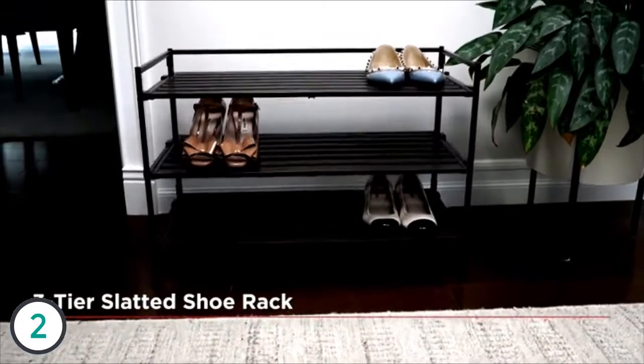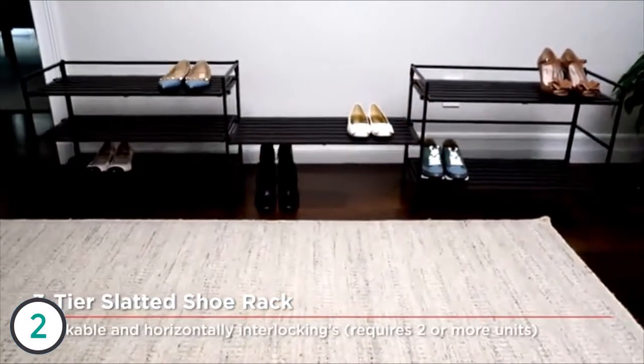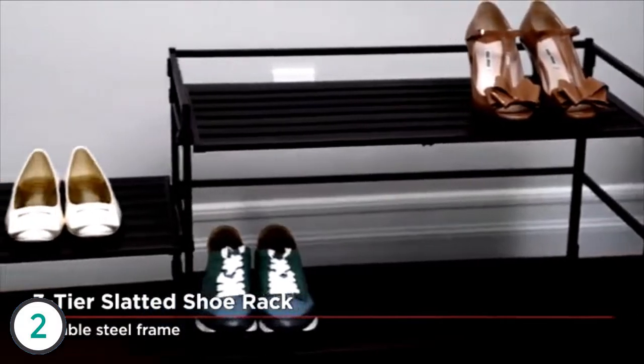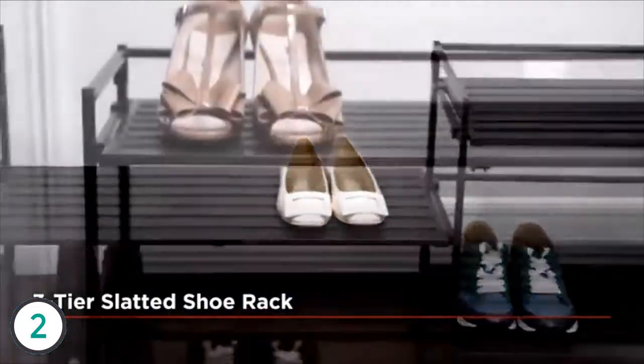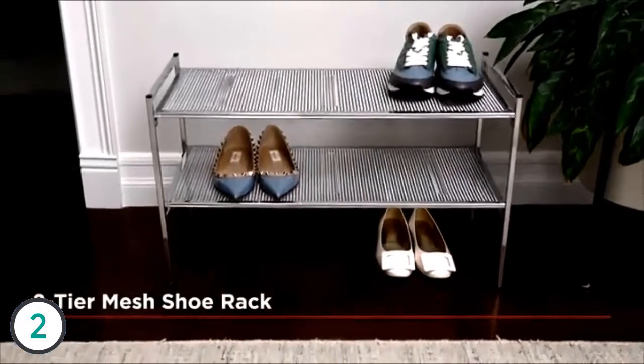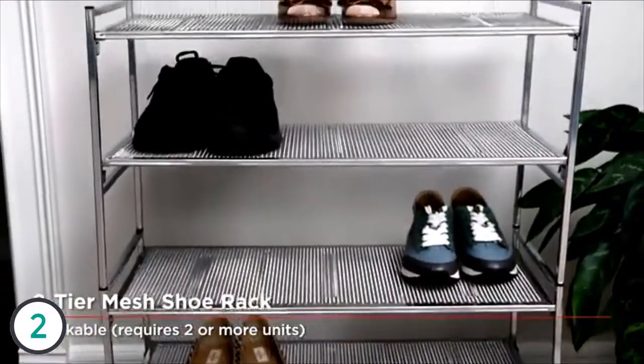Seville Classics utility shoe racks feature simple yet functional designs with versatile uses almost anywhere, including entryways, closets, laundry rooms, pantries, garages, or offices. One can store not only a variety of shoes but just about anything, including canned and dry goods, cleaning supplies, and even books and clothing. Constructed of sturdy steel frames with adjustable shelves, these utility racks